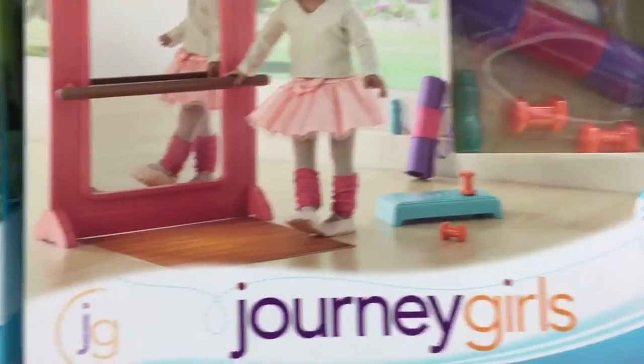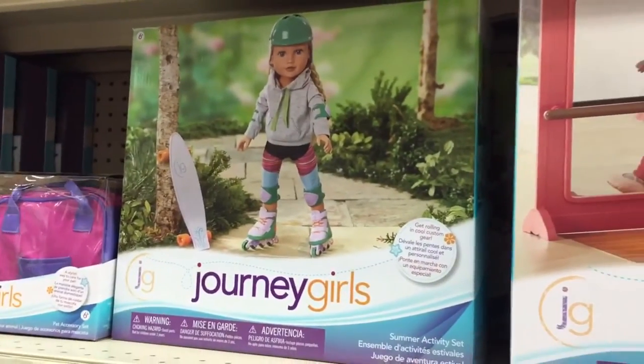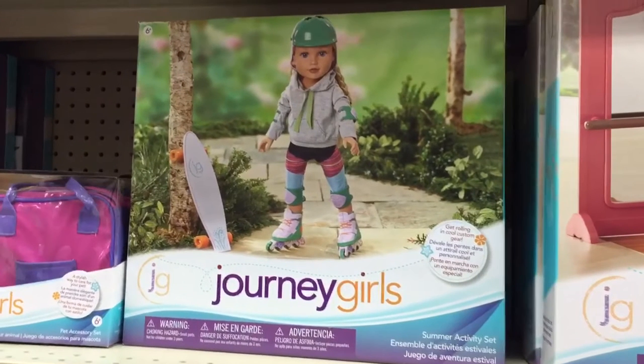There was also this super cool summer activity set, which came with a lot of really fun things, including a longboard, roller skates, and even an outfit.